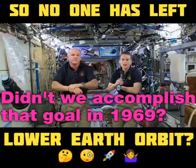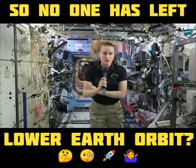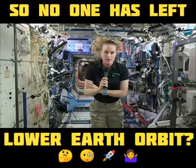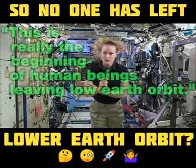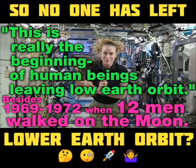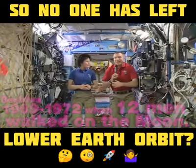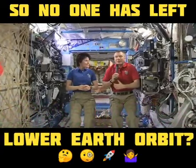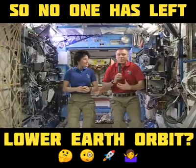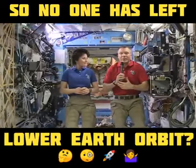We have a really robust exploration program at NASA. We're also really pushing the boundaries in terms of where we're going forward with exploration. I think humans are naturally driven to do this, and this is really the beginning of human beings leaving low Earth orbit. NASA's plan is to build a rocket called SLS, which is a heavy lift rocket — something much bigger than what we have today.